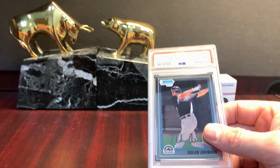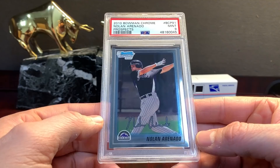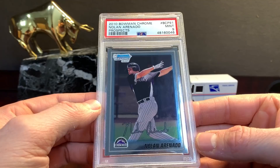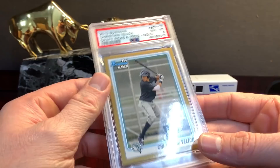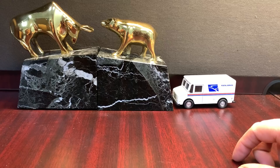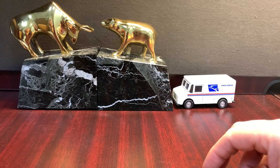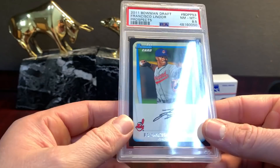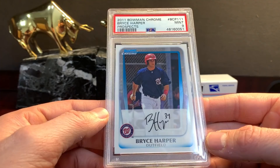There's probably a bunch of these. Just the Bowman Chrome base — these are typically off-centered. Nines. This one I was looking for a nine, thought it looked pretty good, put it in a thicker holder with an eight — I'll put this in auction. This is a tough set, guys — the black cardstock — 8.5, another 8.5 on the black, another 8.5 on the black, and then another 8.5.